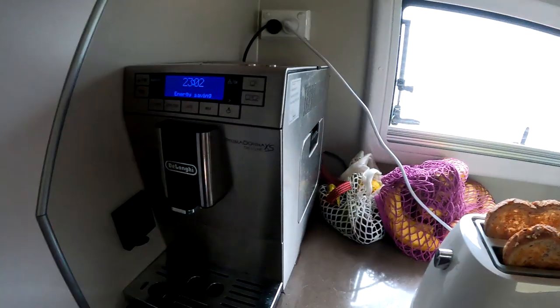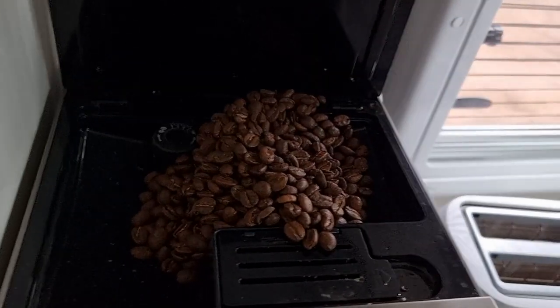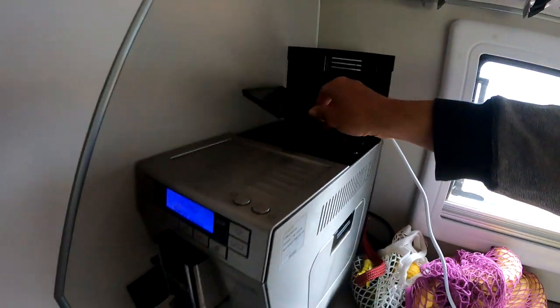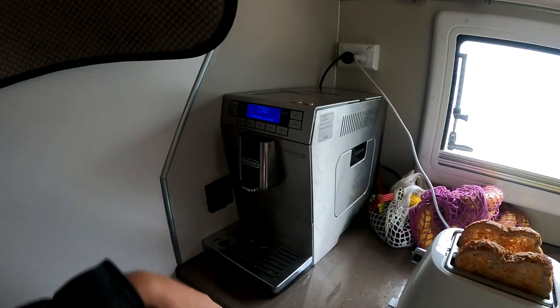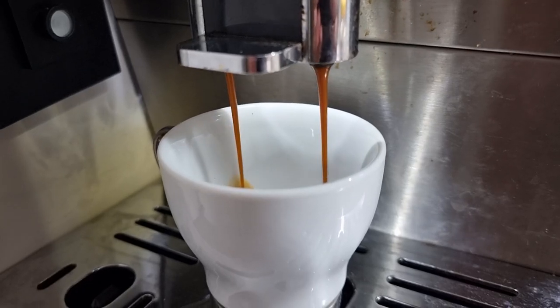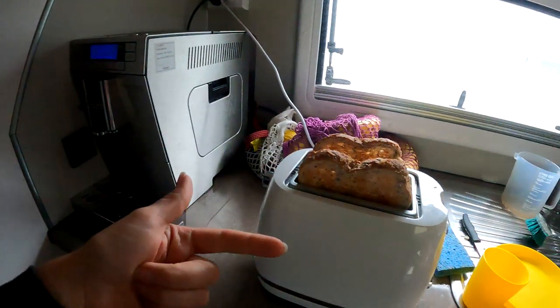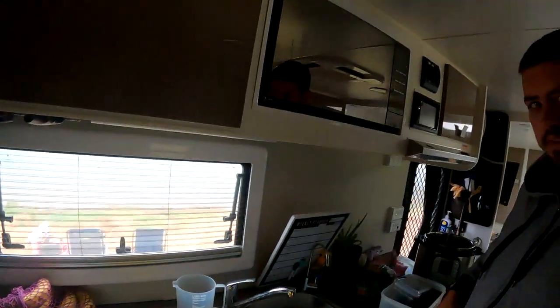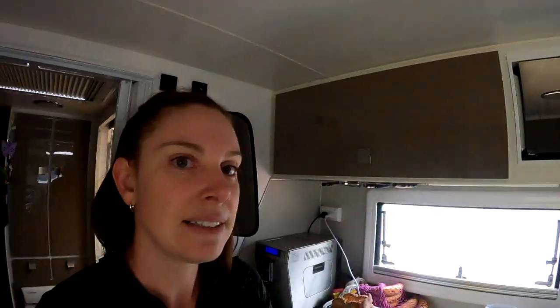We can then run our crazy coffee machine which goes from whole beans all the way through to putting out espresso shots for Daniel. We've got our toaster which Aria loves, things like the microwave, our instant pot, aircon — we can run all of that off our battery system.